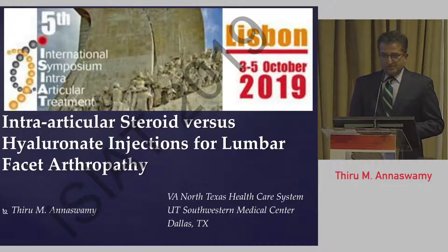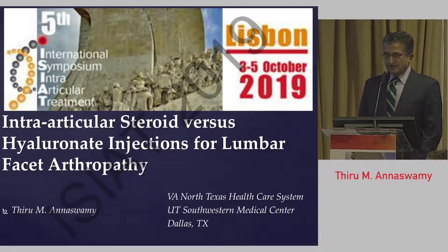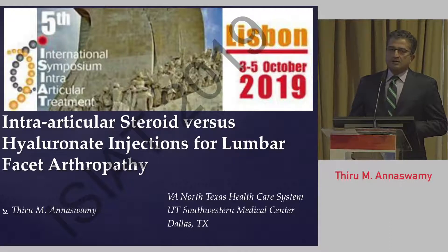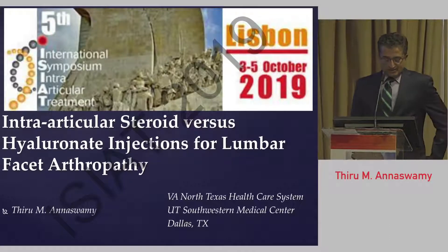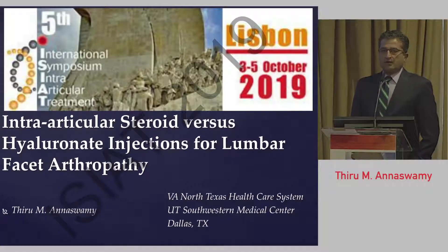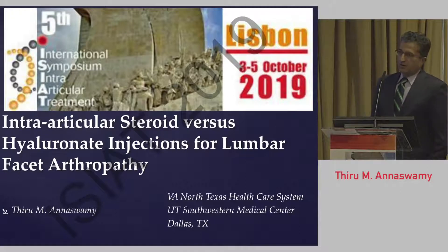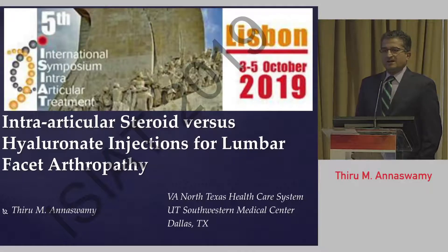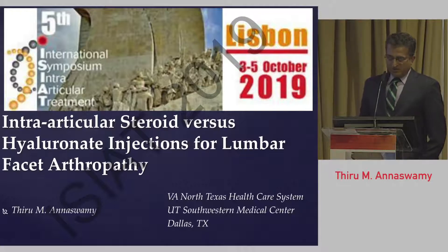Thanks for inviting me, Professor Migliore and moderators. I hope to share with you the project that we did in Dallas, Texas, using intraarticular steroid therapy, comparing it to intraarticular hyaluronate injections for lumbar facet arthropathy. I appreciate the previous speaker laying down the foundation of the anatomy, pathology, and clinical presentation of lumbar facetogenic pain, so it saved me some trouble.